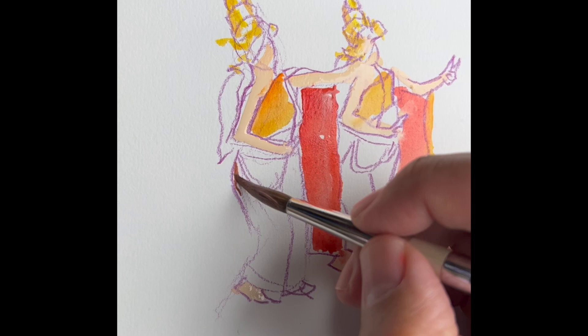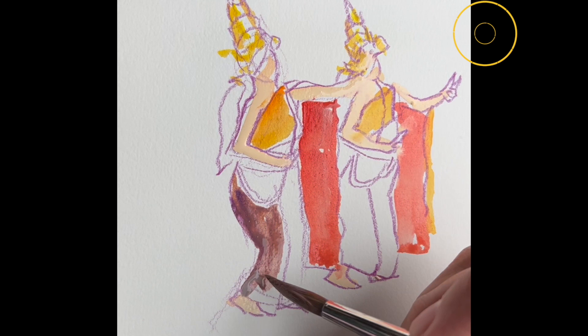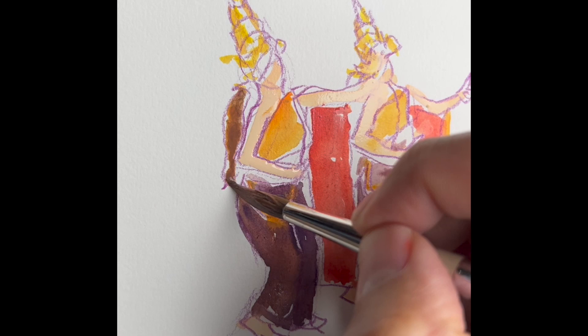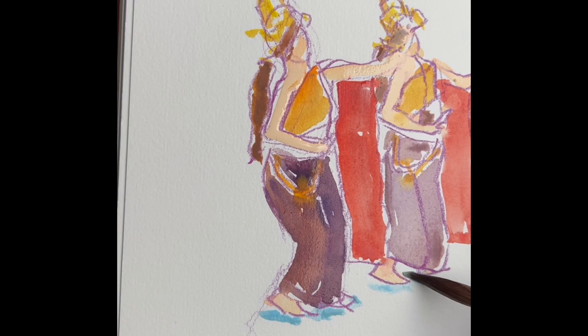If you missed out on our 2018 sketch walk here, don't forget to click on this link.